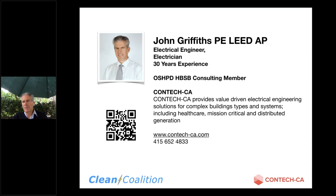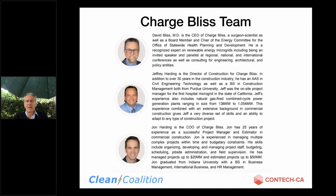So again, myself — I'm John Griffiths. I'm an electrical engineer. Started out many years ago as an electrician, and now the founding principle of Contech CA. We focus on electrical engineering and distributed generation and microgrid for clients in California but also around the world. And I'm also joined on this presentation by the project manager from ChargeBliss, Jeff Harding.